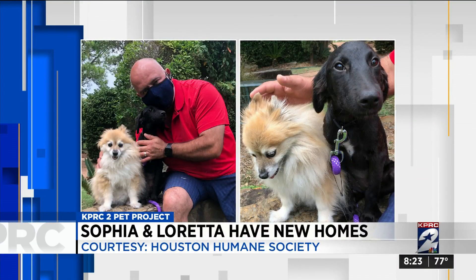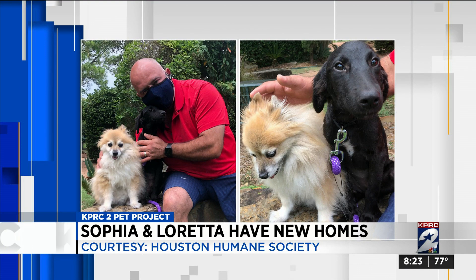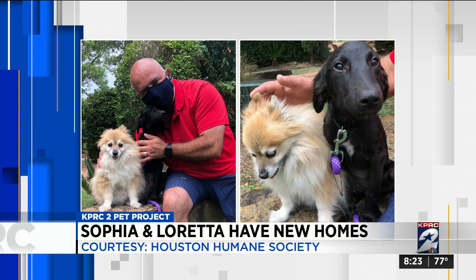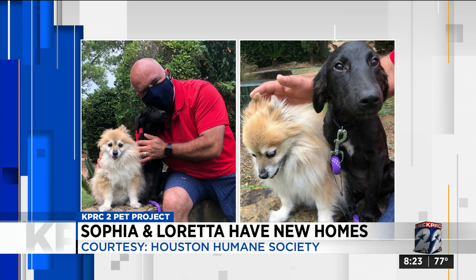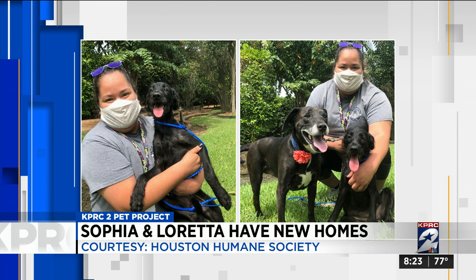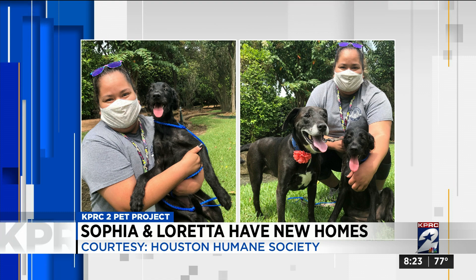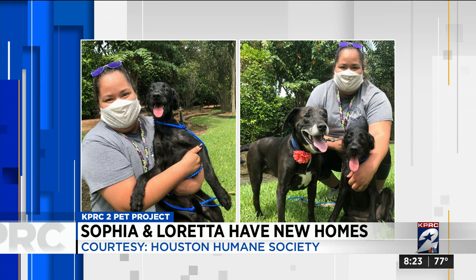Loretta went to a family who already has a 14-year-old Pomeranian who knows over 40 commands, so she can learn from there. And the family's three kids are excited about having a new pet to play with. And Sophia went to a family who has a 10-year-old dog who's been missing a friend who passed away about a year ago. From the street to two loving families — two more success stories.